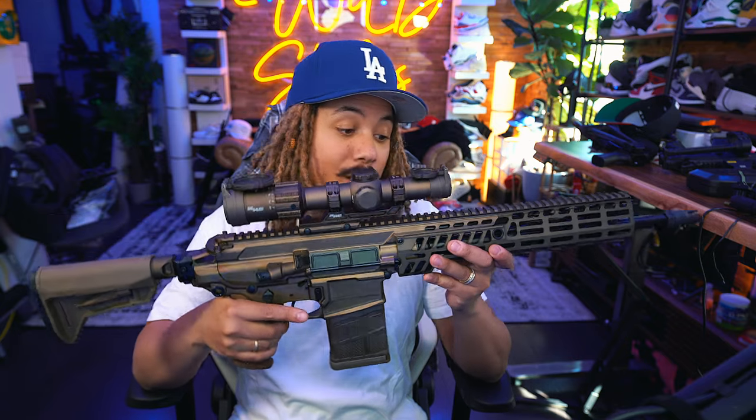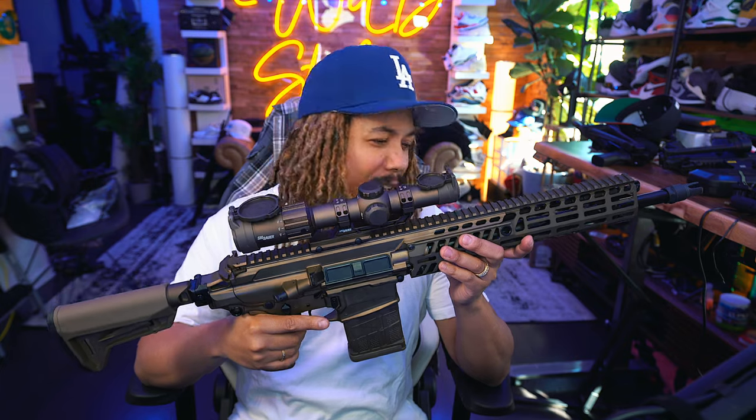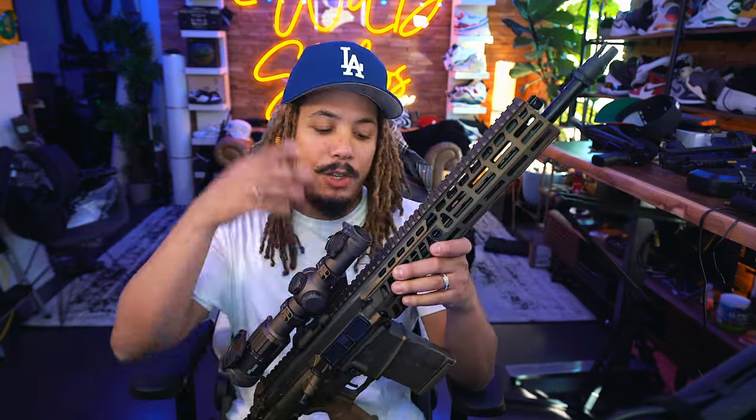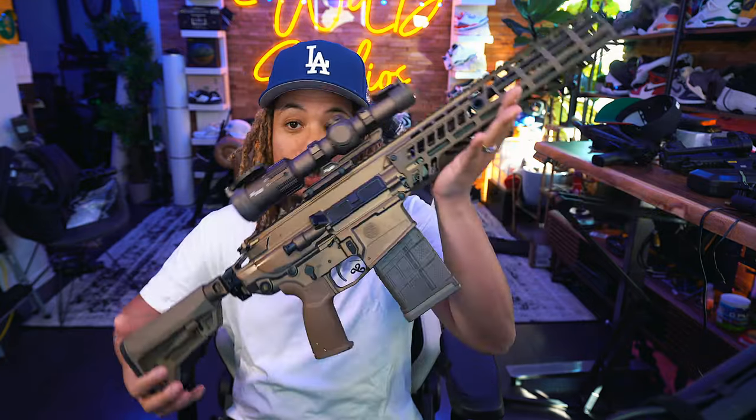After I saw the LT version — the lighter 5.56 caliber, more obtainable, cheaper rounds — I went and grabbed that and had a blast. I still love it to this day. But then I had the opportunity to get my hands on the big daddy, the real daddy, the official 308. They do have it in 6.5 Creedmoor and I believe they're bringing the 277 Fury down the pipeline as well, which I don't plan on acquiring, but the barrel swaps will be available. In the meantime, I'm going to have fun with the 308.